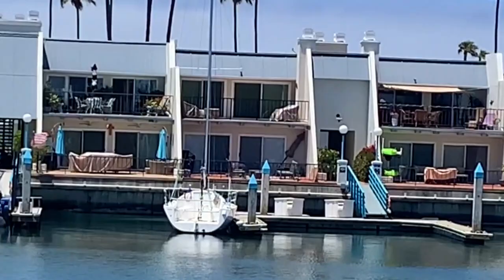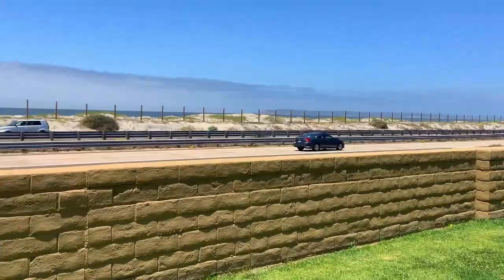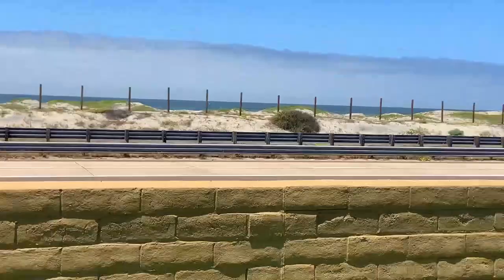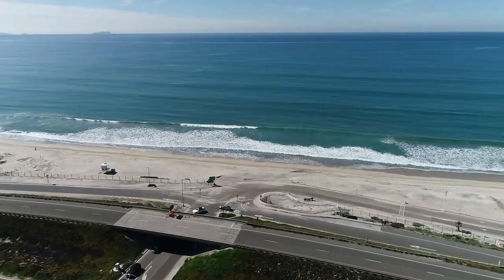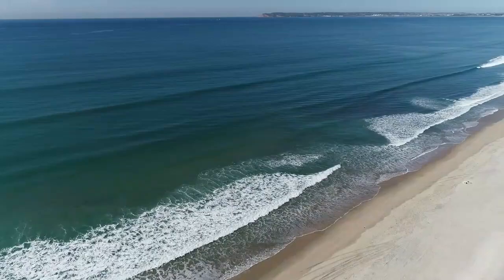Now we're back at the large four-acre park with the tennis courts, and just across from the whole Cays development is the ocean and the beach. It's called Silver Strand Beach — my favorite because it's a little bit quieter — with Point Loma visible way in the distance.